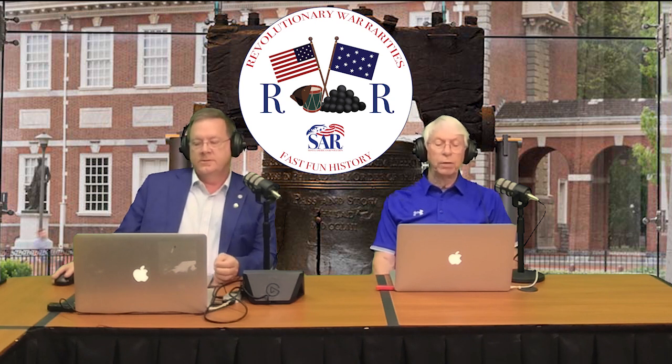Brooks, thank you again for joining us today on Revolutionary War Rarities. I'm Jim Griffiths. And I'm Jim Maples. We thank you for joining us today. Please be sure to join us for the next episode of Revolutionary War Rarities podcast. This has been a production of the National Society Sons of the American Revolution, www.sar.org.